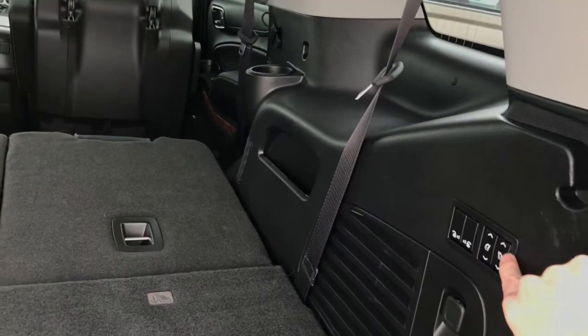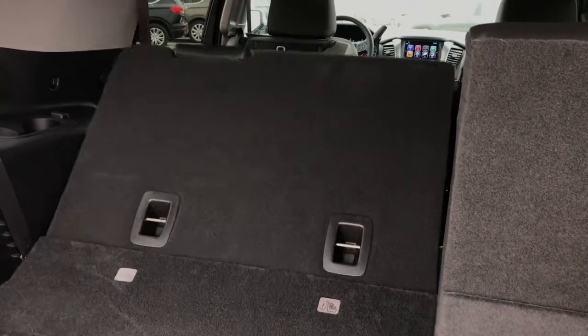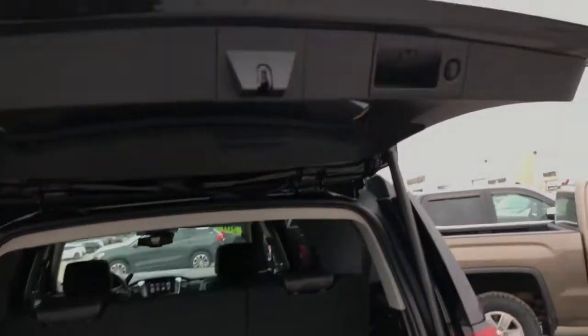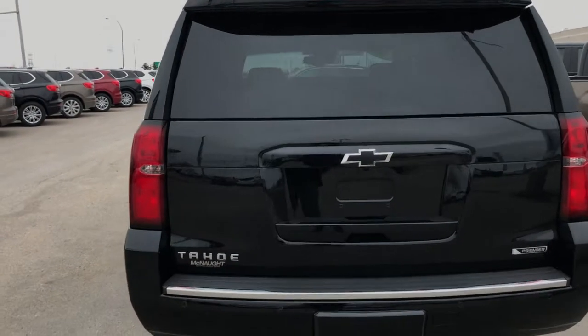The third row seats come back up too — if you want to hit the up button they're going to fold right up. Power folding, so you don't have to do a single thing. All your seats come right back up. You also have a power tailgate here — very easy to use.